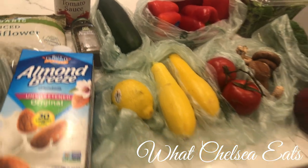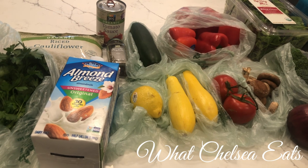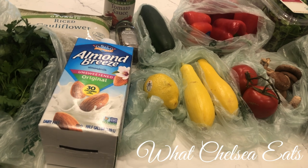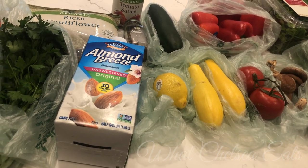But here is my haul. I hope you enjoyed it. Let me know what you think and what have you been buying lately for your health journey. I'll talk to you all later. Love you.